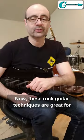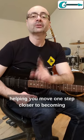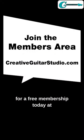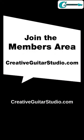Now these rock guitar techniques are great for helping you move one step closer to becoming the best guitar player that you can be. To learn more, sign up for a free membership today at creativeguitarstudio.com.